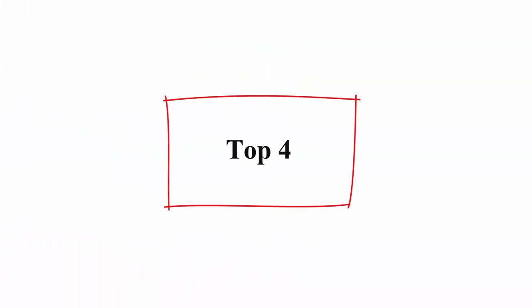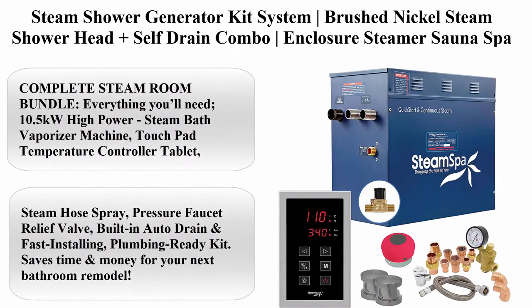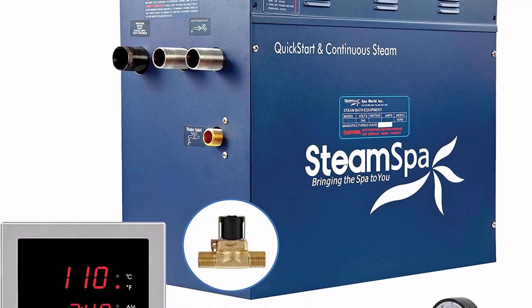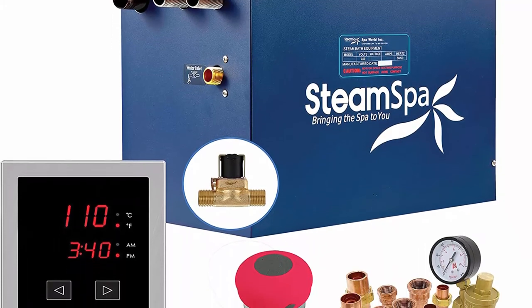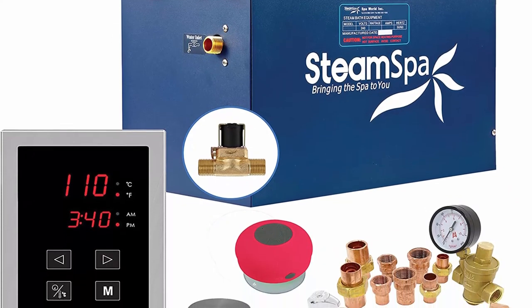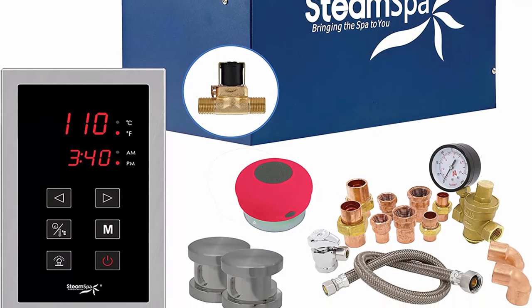Top 4: Steam Shower Generator Kit System Brushed Nickel Steam Shower Head Plus Self-Drain Combo Enclosure Steamer Sauna Spa Stall Package, Touchscreen Control Panel, 10.5KW Premium 240V PRT1050BNAF. Complete Steam Room Bundle — Everything You'll Need.